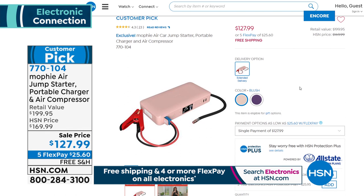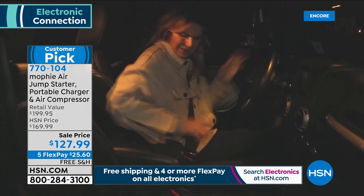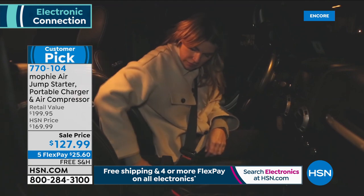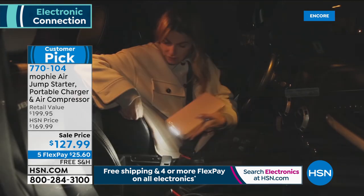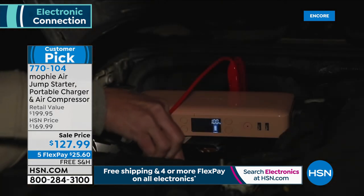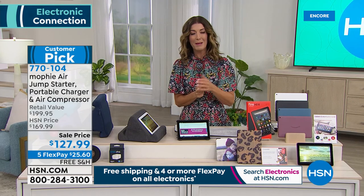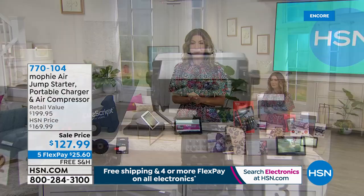Mophie's coming up in just a few moments — it jumpstarts your car, powers your devices, and also inflates your tires. It's everything you need for your summer adventures, road trips, power outages, and summer emergencies. You want one of these Mophies in every vehicle. Coming up next: a portable television where you can actually watch TV from anywhere — from your campsite, your RV, your back porch, or even your basement or garage.